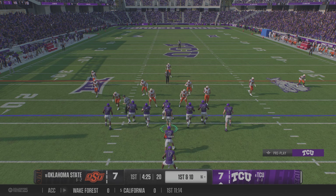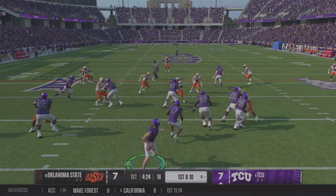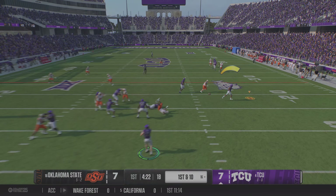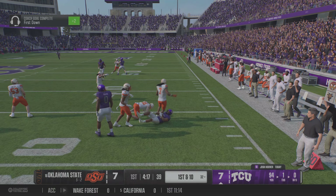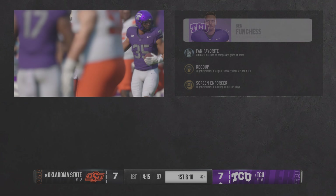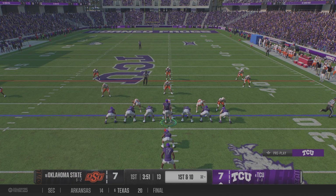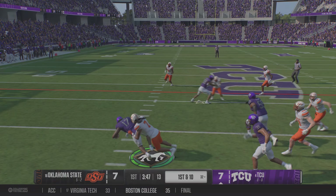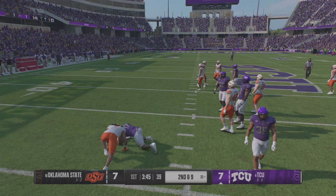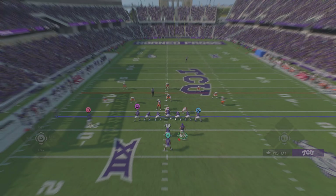The TCU offense takes the field. They punched it into the end zone last time — let's see if this defense has made some adjustments to stop them. Snags a quick throw, moves the ball up to the 32. Pass complete for a first down — the offense gets a fresh set of downs. What was the last time we could talk about a throw to a fullback to pick up the first down? The defense completely forgot about him.